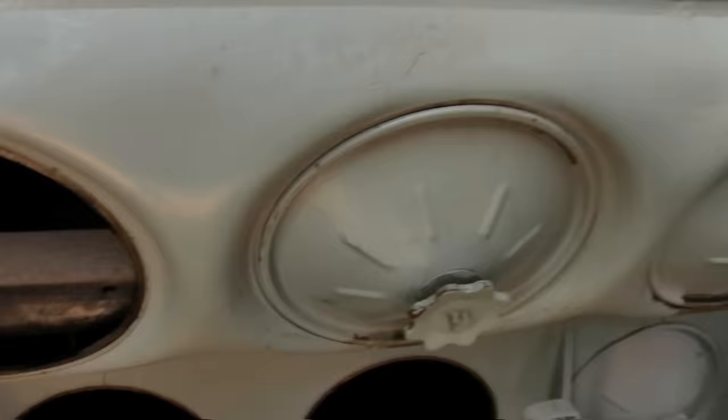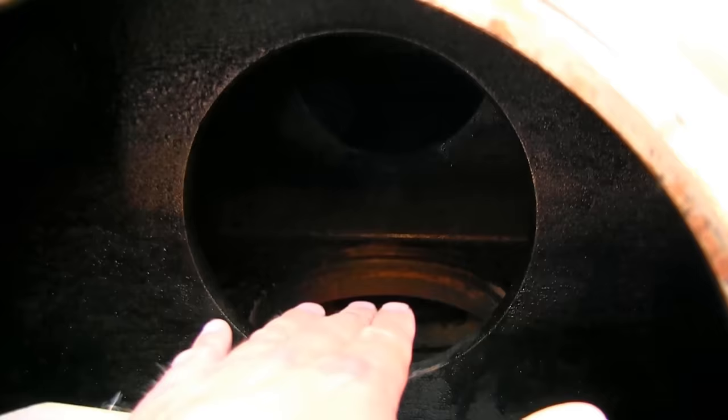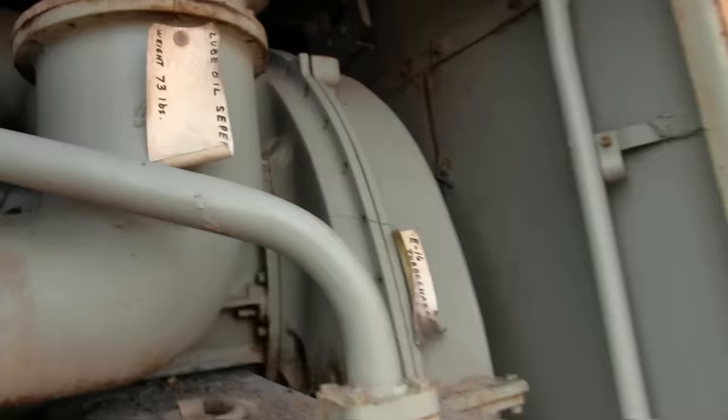This area here — from the bottom to the top — is the air box. Air comes through here under pressure. When the piston comes down, the air comes through there, giving it fresh clean air. It comes out through the exhaust and into the exhaust manifold. From there, the exhaust gases go back to the turbocharger and out through the stack.